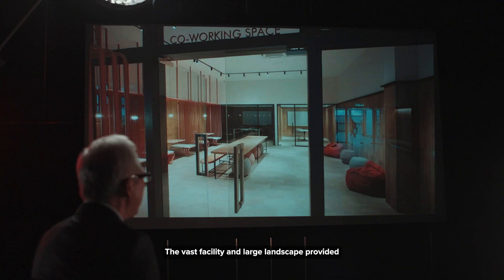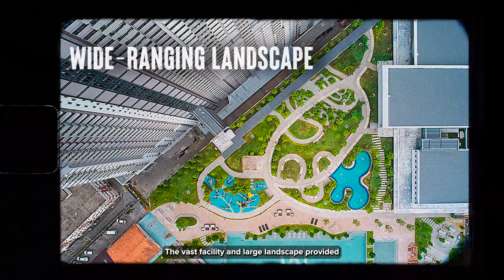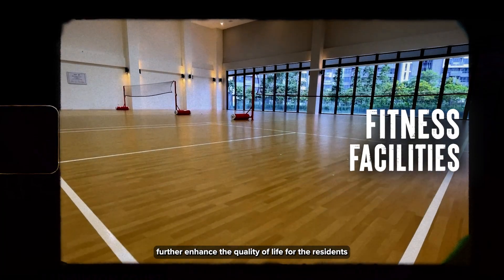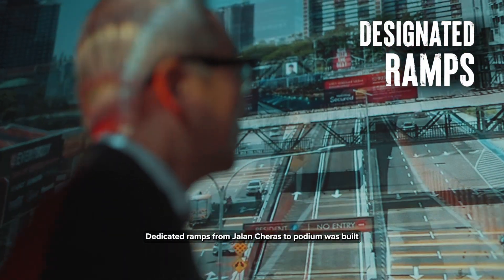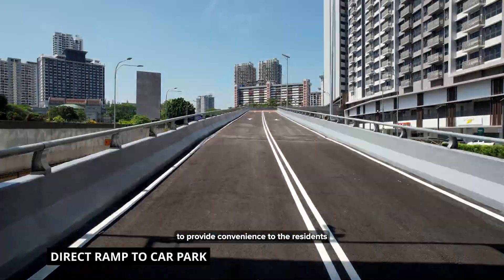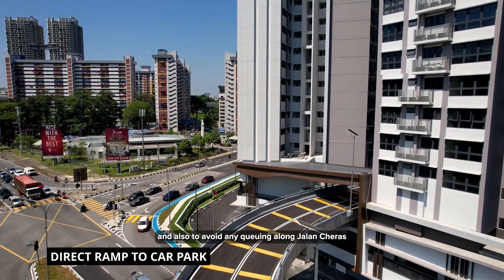The vast facility and large landscape provided further enhance the quality of life for the residents. Dedicated ramps from Jalan Ceras to the podium were built to provide convenience to the residents and also to avoid any queueing along Jalan Ceras.